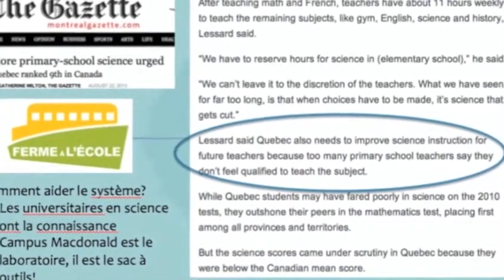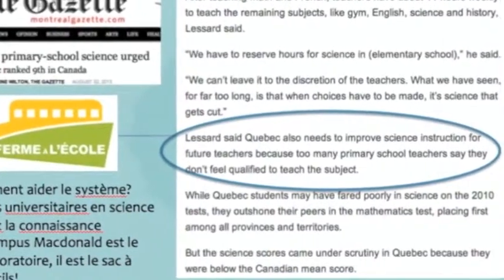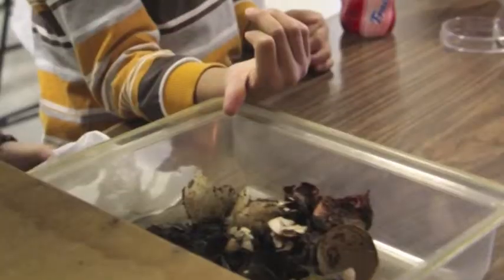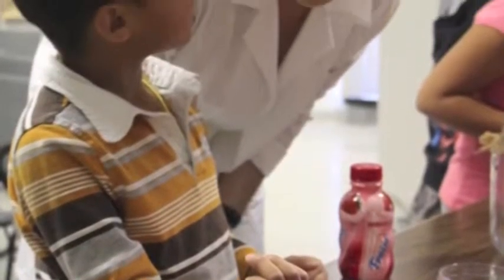According to an article in the Montreal Gazette, there is a need to improve science education in Quebec. It's a great opportunity to use Mac to have an impact on the community, with university students training the next generation to be promising young scientists.